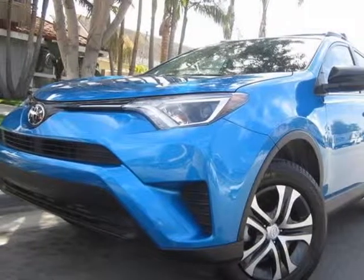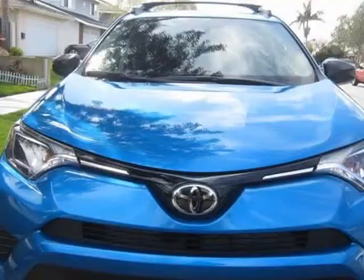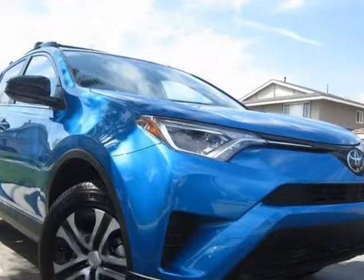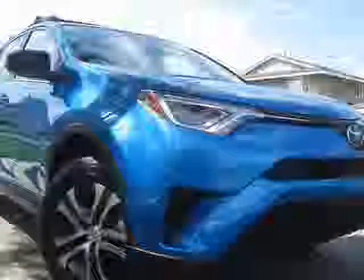This 2018 Toyota RAV4 is brought to you by Cash Refinance Auto. Terrific handling, super clean. Click on the free car facts for this vehicle's full condition and history report. Buy with confidence.